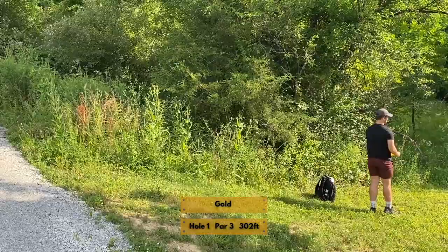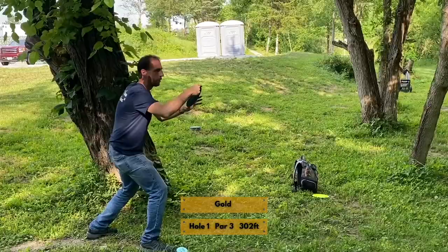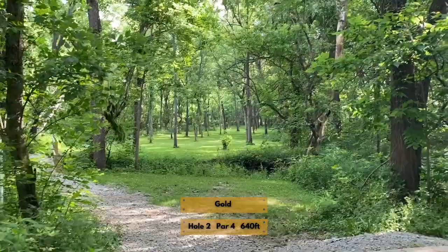Most of the holes on this course are going to play very close to par, and sometimes probably average over par. It's a really tough course, especially from the gold layout. Another characteristic of the course is lots of trees — lots of trees on the fairway, and lots of trees even inside circle one and circle two, so you'll find quite a few obstructed putts. Practice your straddle spin putt too. There's a lot of wind to contend with.